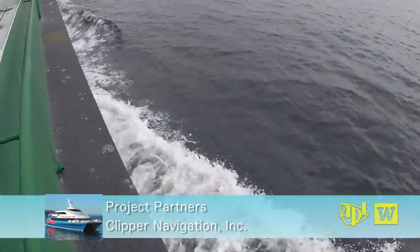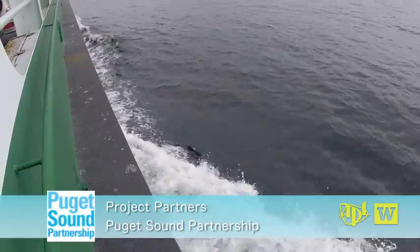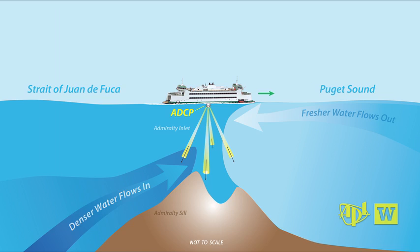That information in turn will help scientists track nutrients and algae blooms, and detect low oxygen water that could harm aquatic life. This project is in collaboration with the Washington Department of Ecology, who have a mandate to understand water quality in Puget Sound. Part of understanding water quality is understanding where the water is coming from.